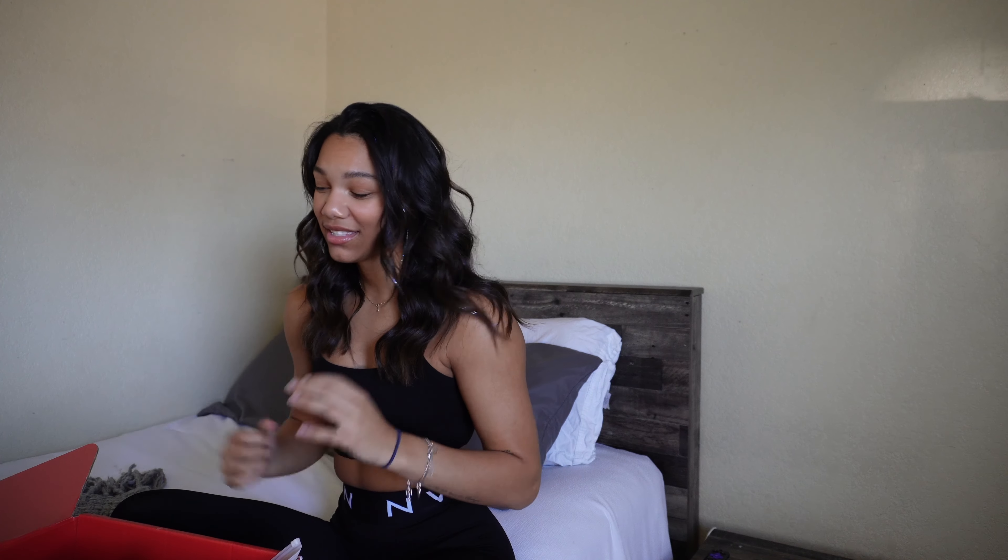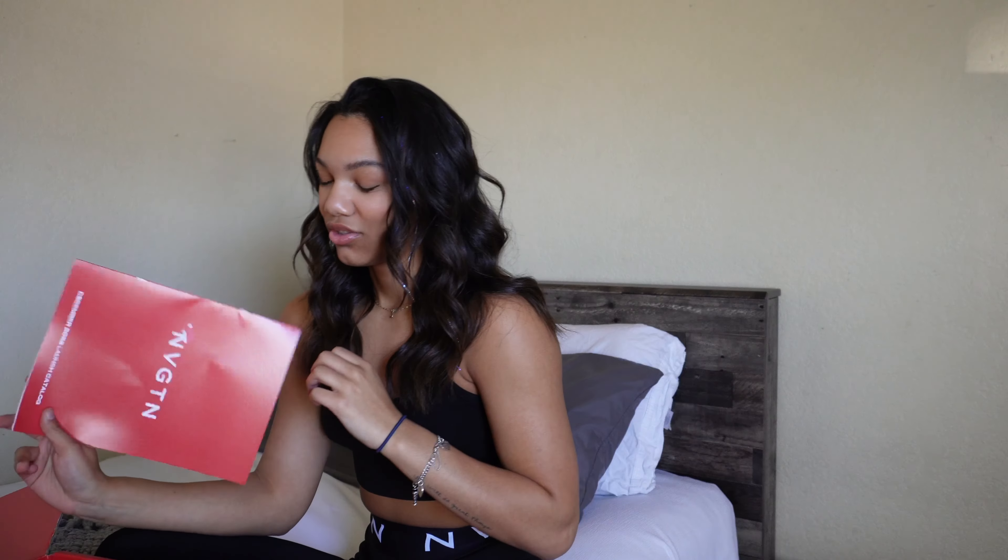What's up you guys, welcome back to another Navigation try-on haul video. I'm super excited for this video because this is the last launch of the year for Navigation, which is insane. I feel like this year has gone by so quick, and working with them this year has literally been a dream come true. I can't even believe sometimes that I am working with them — I'm just so thankful, grateful, and blessed to have this opportunity.